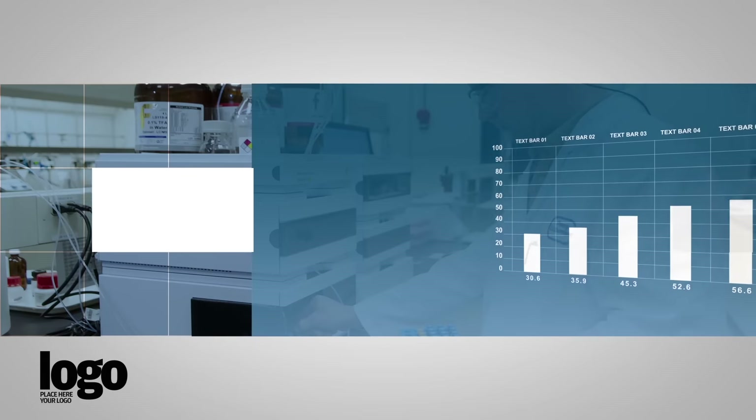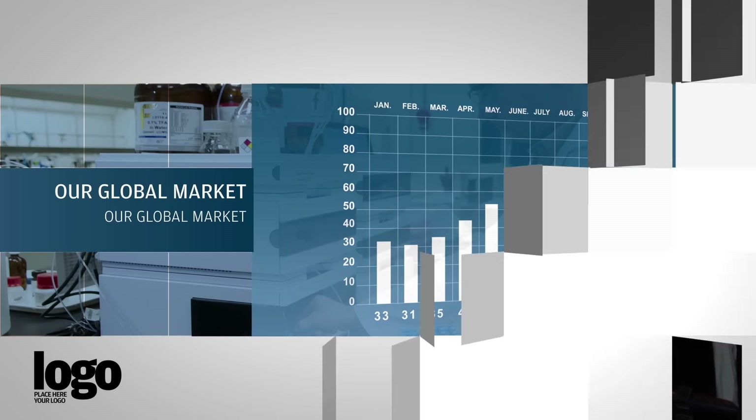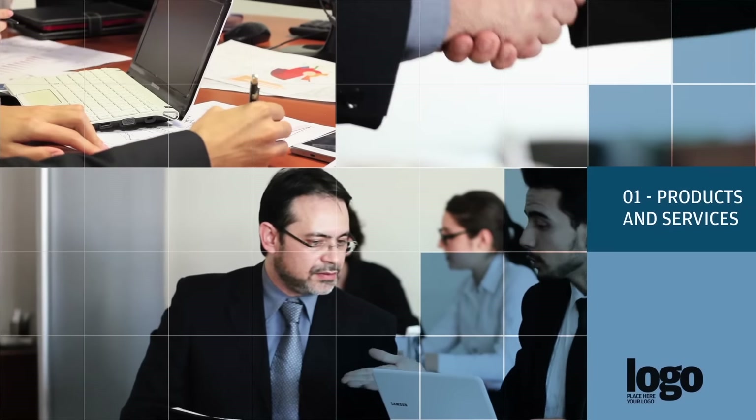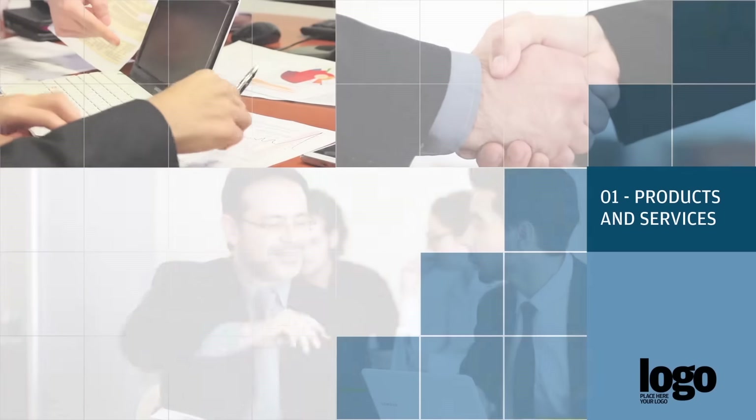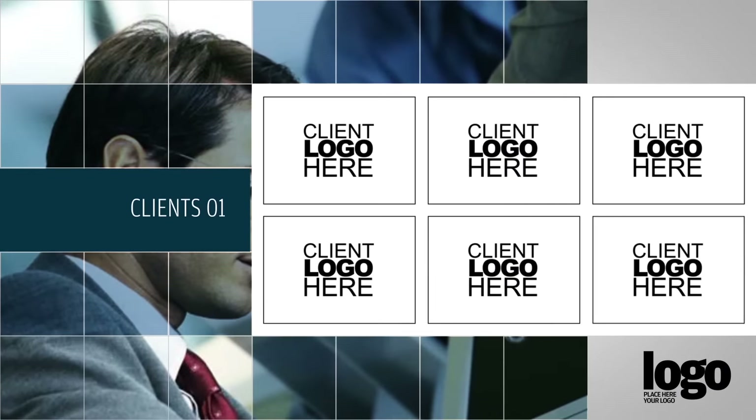You will also find another two charts to use for presenting various statistics. Included are built-in slides that will work great to show awards that a company has received, as well as a separate section to present the logos of your clients.